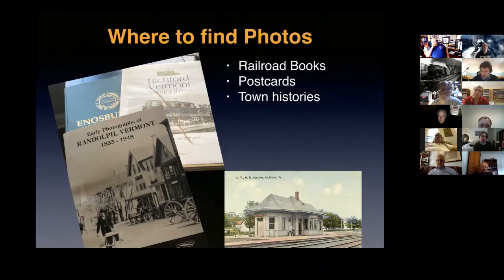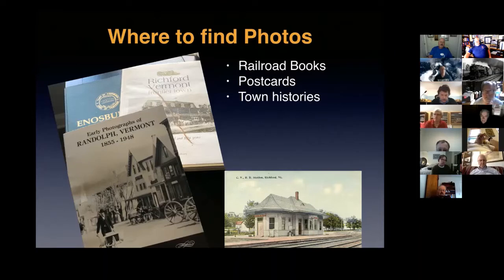One place I found a lot of interesting buildings is what I call town histories — those books especially published around the time of the bicentennial, when many small towns, particularly in New England, published their histories. They covered everything from local high school basketball teams to buildings, with chapters on how people lived and worked. Three examples here are Richford, Vermont; Randolph, Vermont, which has great photographs of interesting buildings; and Enosburg Falls, another town history I've been using.